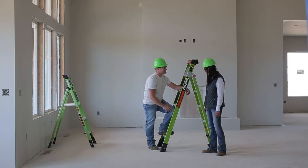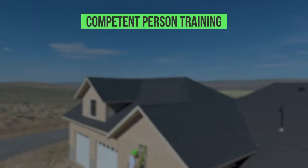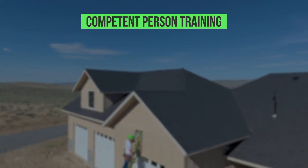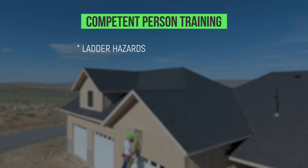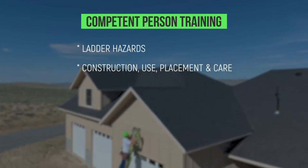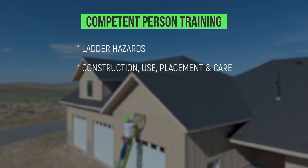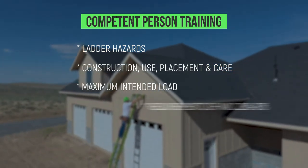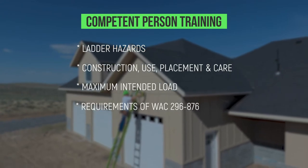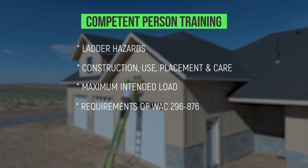Safe ladder use can save your life. Hold yourself and your crew responsible for the safe selection, inspection, setup, and use of all ladders. In Washington state, employers must use a competent person to train all employees that use ladders to recognize ladder hazards and the procedures to minimize them. Training must include proper construction, use, placement, and care and handling of ladders, the maximum intended load capacities, the requirements of WAC 296-876, and how to find standards that relate to the work being done.